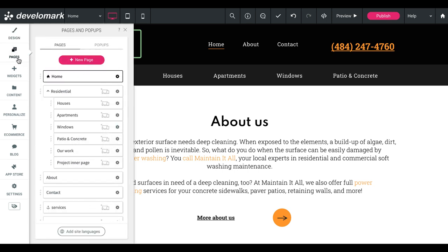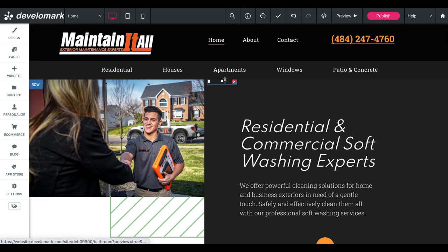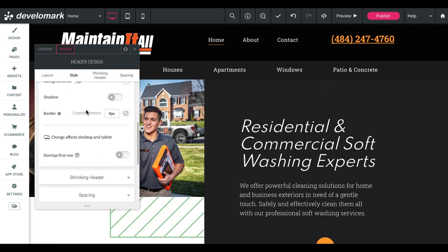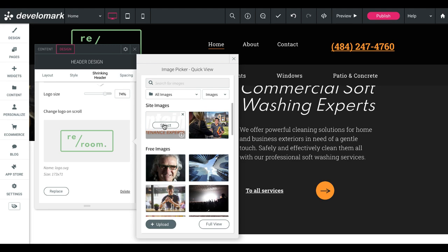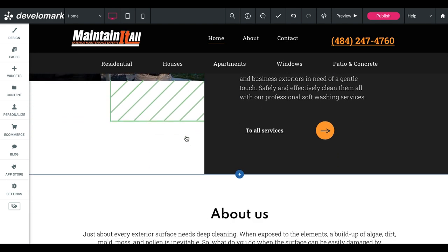We built a lot of custom widgets to make our jobs easier inside of the platform, but this is a brand new account — nothing special — so you can actually do the same thing I'm building here. You may have noticed the logo changed as I scrolled, which is not good. In the header section you can click edit design, go into shrinking header, and choose to change the logo on scroll — just make sure it's the white one — or you can have the header completely go away on scroll if you'd like.